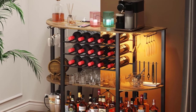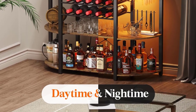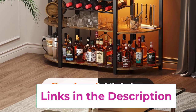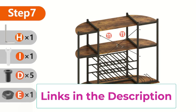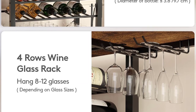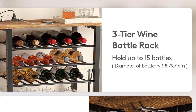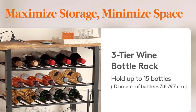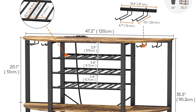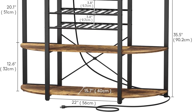Durable and sturdy construction: get a durable and stable liquor bar with X crossbars on the back for added stability. Made with high-grade particle board and a sturdy metal frame, this bar cart holds up to 150 pounds on every shelf. Its 6 adjustable feet allow for easy leveling on uneven or carpeted floors without scratching. Versatile design: maximize your space with this all-in-one wine cabinet that fits anywhere in your home. It's not only a wine rack table but also a versatile bar stand, coffee bar, baker rack, console table, serving buffet, or storage sideboard. Its chic industrial style is sure to impress.